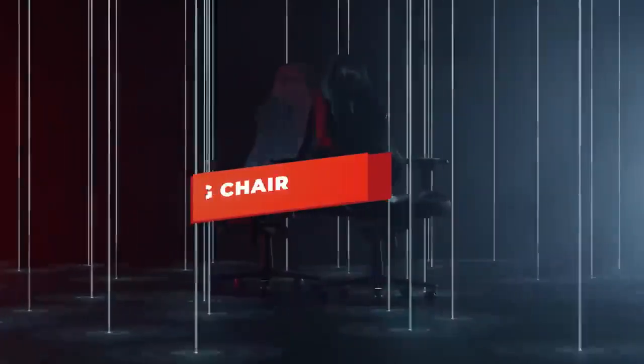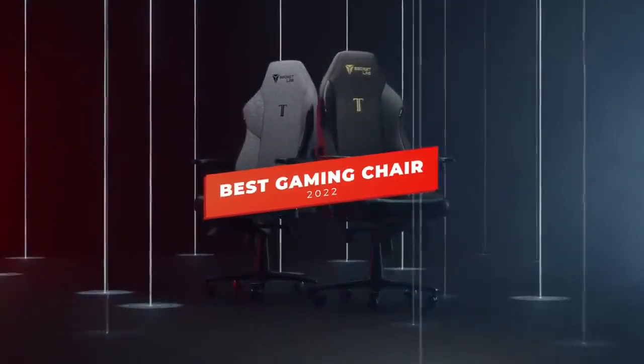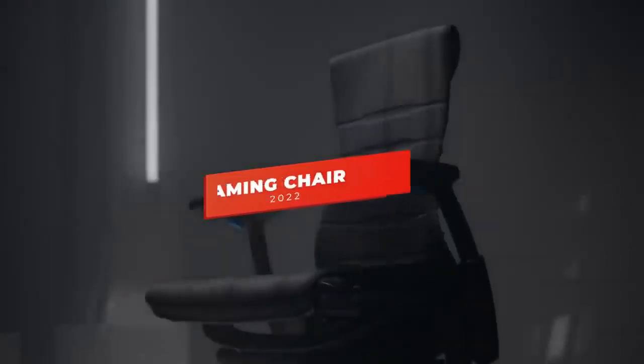What's up guys! In today's video, I'm breaking down the top 5 gaming chairs in 2022. Through comprehensive research and testing, I've put together a list of 5 chairs that will meet your specific needs.